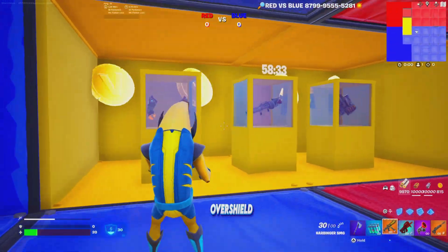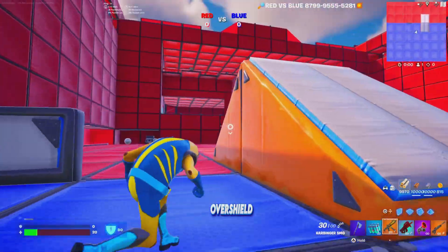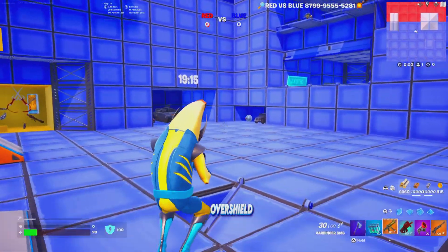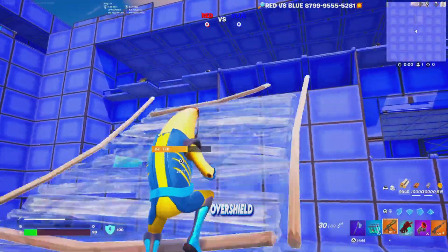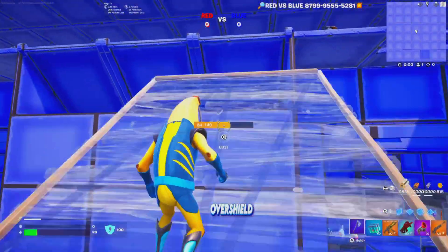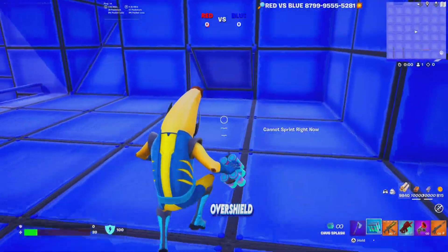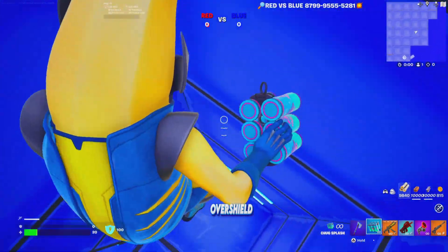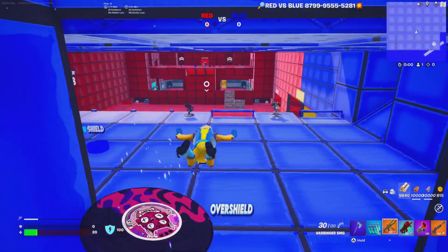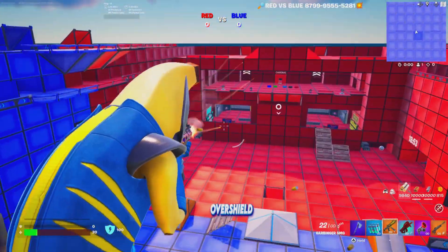There are special vaults with special weapons that unlock in a couple of minutes. You can use boost pads that launch you up, giving you the high ground advantage against your enemy team, so you can easily get some eliminations.